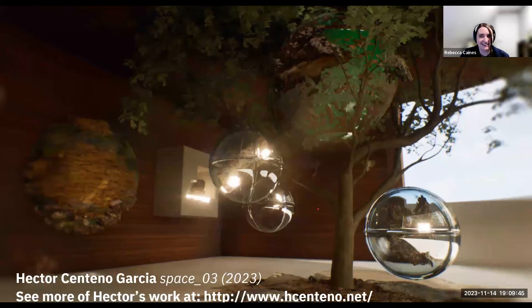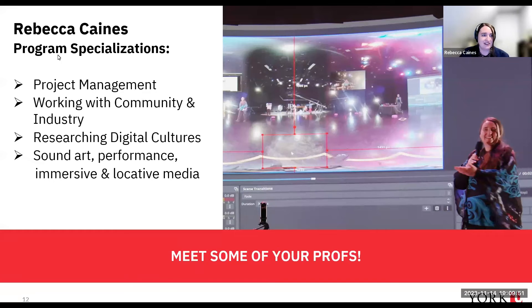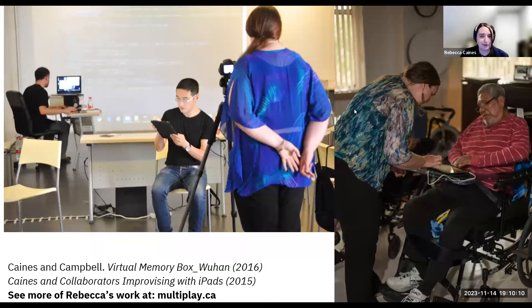We can send those links out if you contact us. My own program specialties are around project management, working with community and industry, researching digital cultures, and I'm really interested in sound performance and immersive media. This picture shows me at the University of Michigan teaching dancers how to engage with 360-degree cameras. Other projects include working in Wuhan, China, helping people collaboratively hold on to their memories using digital arts, and working in hospitals in Saskatchewan using iPads with folks in rehabilitation settings.